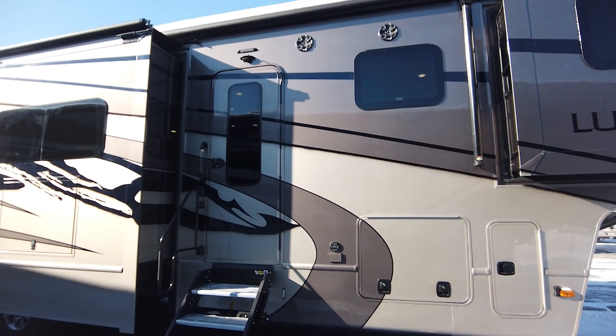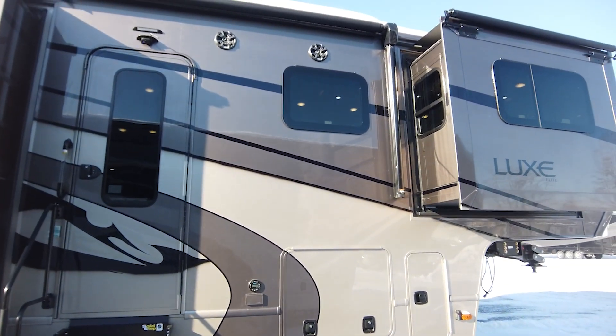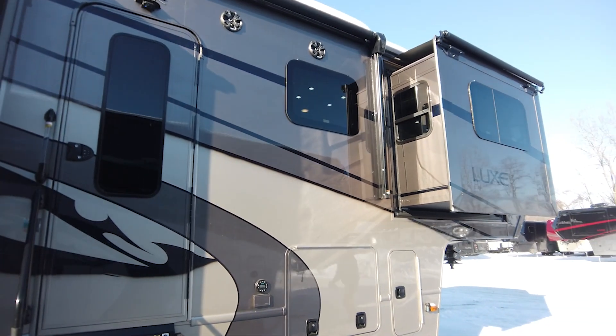In the bay area, you'll see the Onan 6500 generator. All Lux 5th wheels and toy haulers will come with generator and solar prep as a standard.